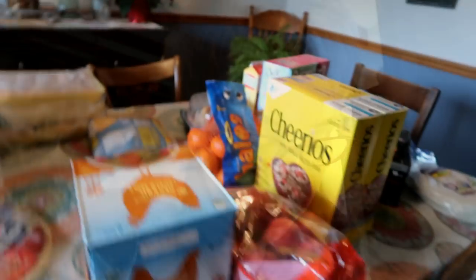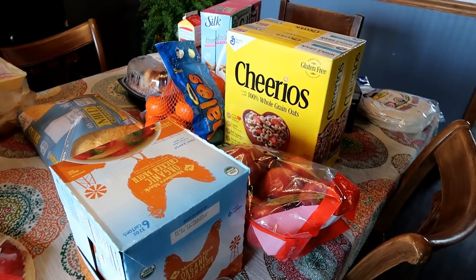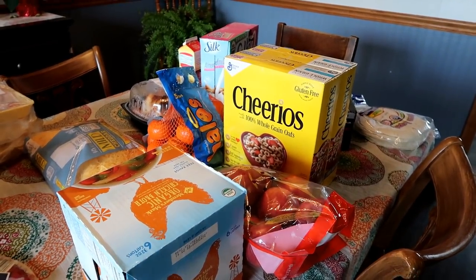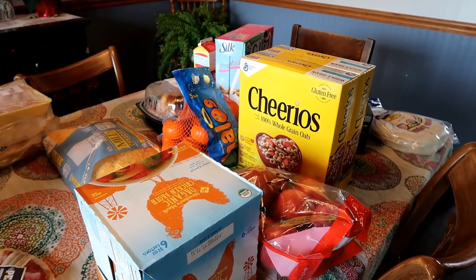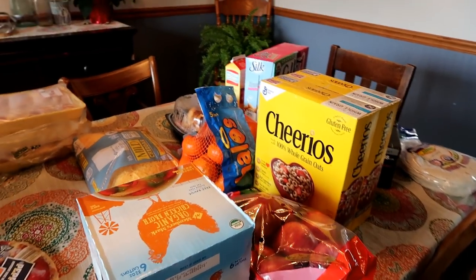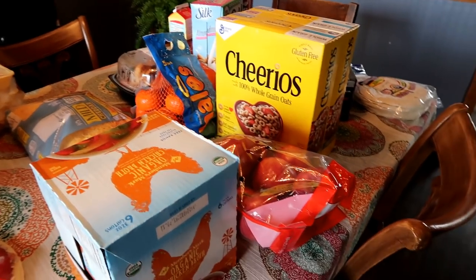I'm going to show you my Sam's Club haul first. Part of the problem when doing a one-week haul and purchasing at Sam's is I have to buy everything in large quantities, so some of this will go over into the next few weeks. That means I'm taking it out of this week's money. So I went over budget a little bit, but I bought some things in bulk that I needed to.